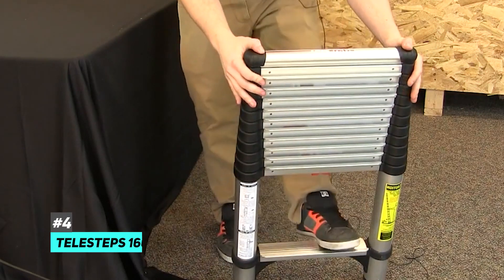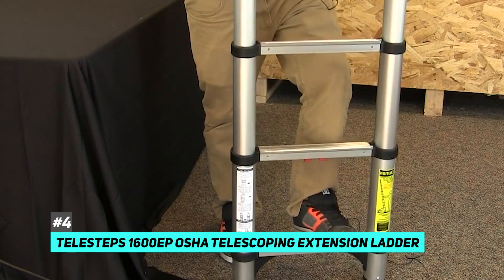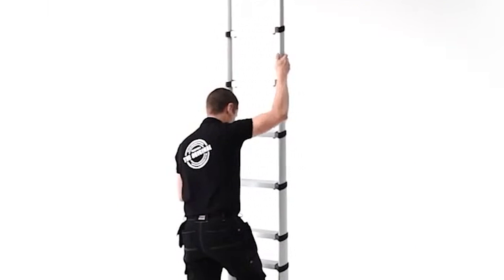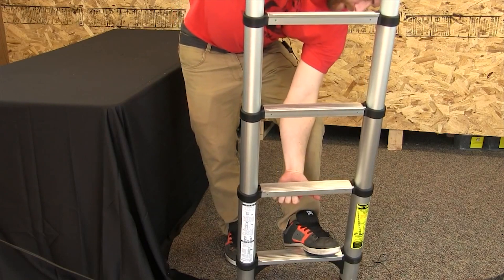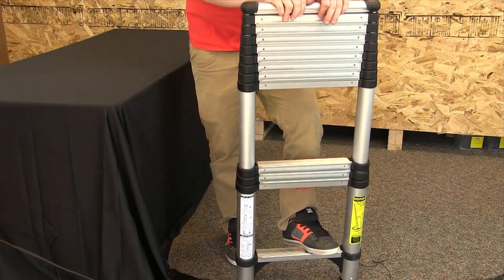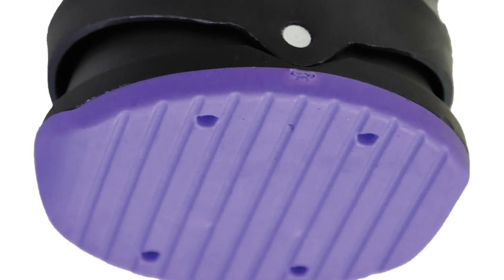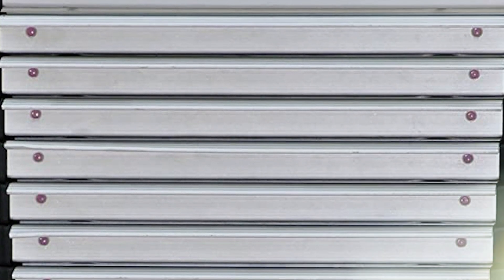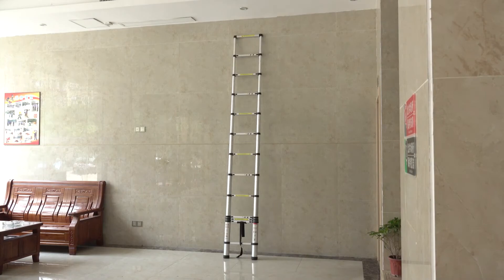Next, we have the best aluminum telescoping ladder: the Telesteps 1600EP OSHA-compliant 16-foot reach professional wide step telescoping extension ladder. It extends 12 and a half feet for a total reachable height of 16 feet, is rated for 300 pounds, and weighs just 25 pounds. It folds up compactly for easy storage. It features fully automatic up-and-down operation with a one-touch release mechanism and 100% silicone pivoting feet for a safe grip. It also has a safety indicator that turns green when fully locked.